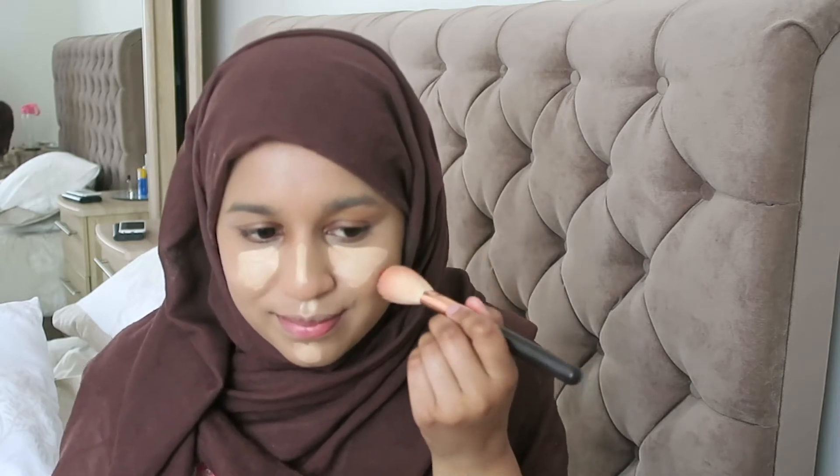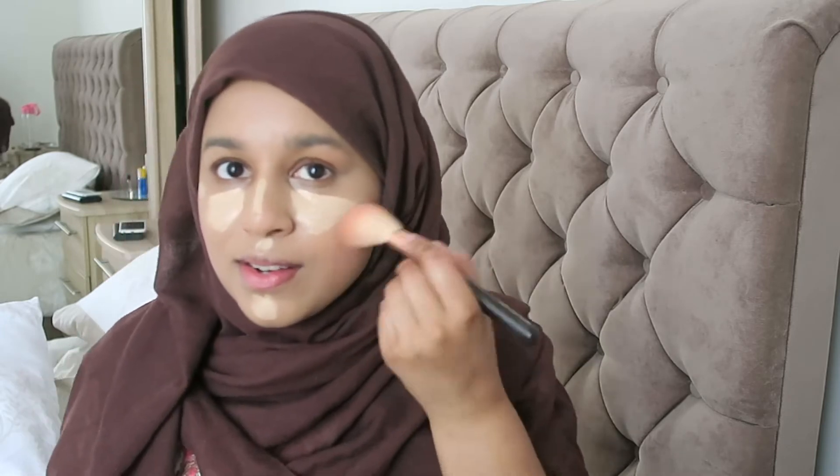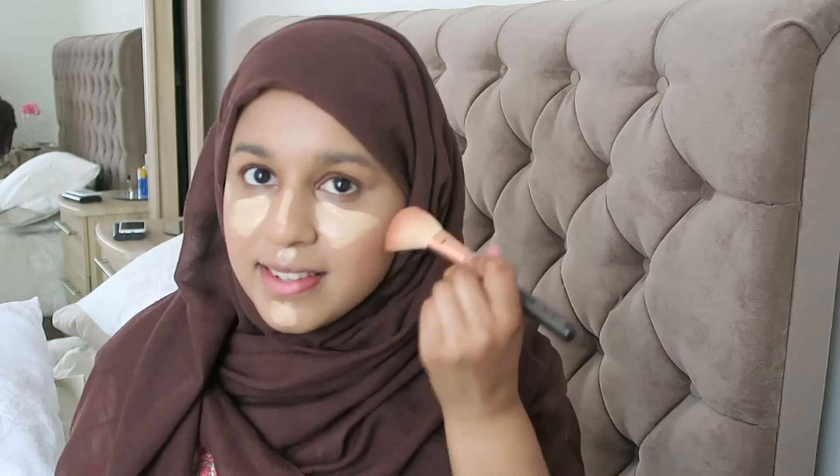For blush I'm using the MUA liquid cream blush in Watermelon. I really really like these blushes — they're £2.50 and come in a selection of different shades which are great and really affordable. You only need the littlest amount because it is super pigmented. I'm just going to pop some on my cheeks — beautiful, stunning!